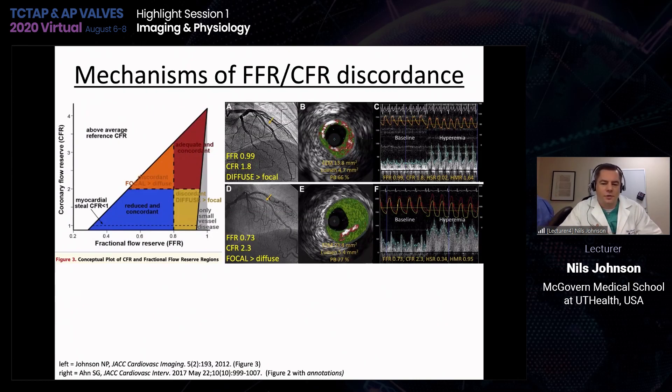The mechanisms for this discordance largely relate to the balance between focal and diffuse disease in the vessel. A model developed about 10 years ago shows that in many cases they are the same and complementary. But when discordance occurs, you can have an LAD with high FFR but very low CFR at 1.8, where imaging shows diffuse disease throughout the vessel underestimated angiographically. Conversely, an FFR of 0.73 in the mid-LAD but a CFR of 2.3 shows a very focal lesion on imaging with much less diffuse disease outside of it. The balance between diffuse and focal disease is the dominant mechanism for explaining discordances.